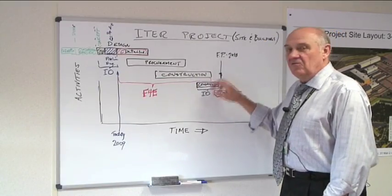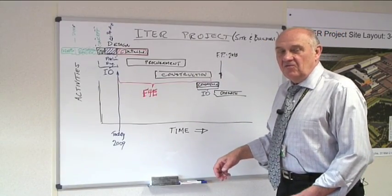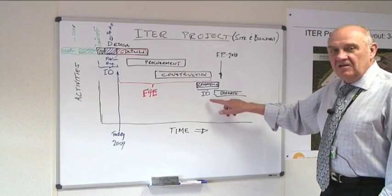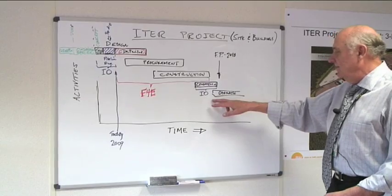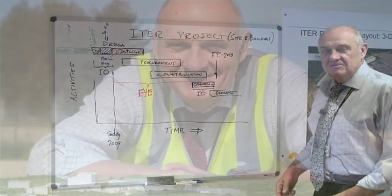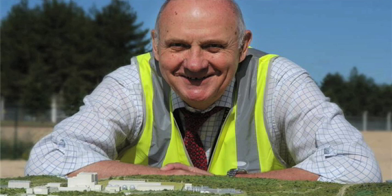That will carry on for a number of years before the buildings are all finished, after which time ITER again will take over the commissioning and the operations — this famous milestone called First Plasma 2018.